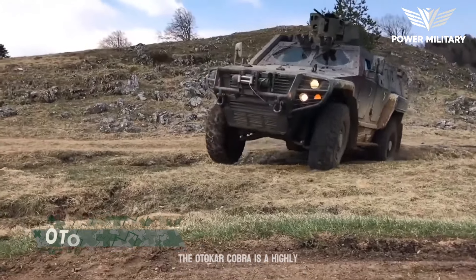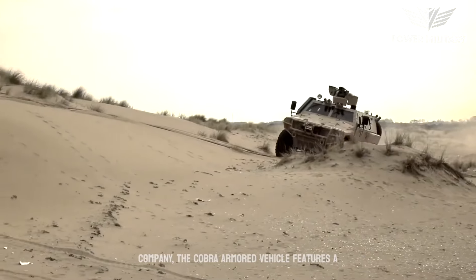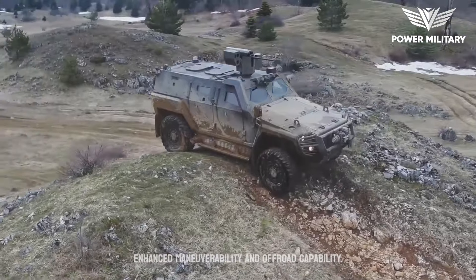The Ahtokar Cobra is a highly versatile and widely used armored vehicle developed by Ahtokar, a leading Turkish defense company. The Cobra armored vehicle features a 4x4 configuration, providing it with enhanced maneuverability and off-road capability.